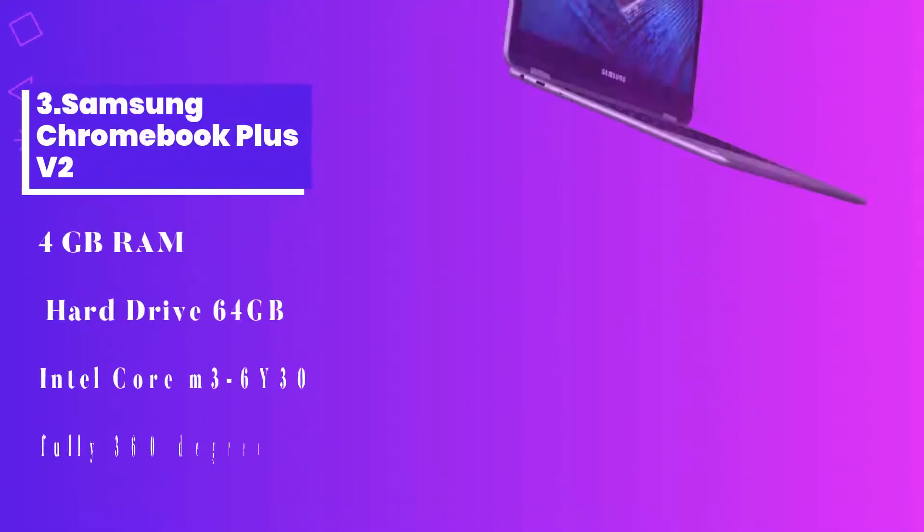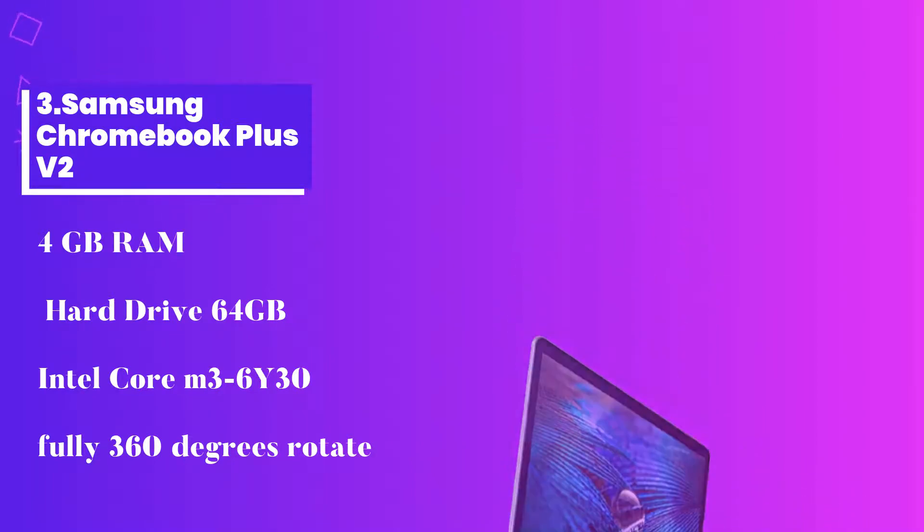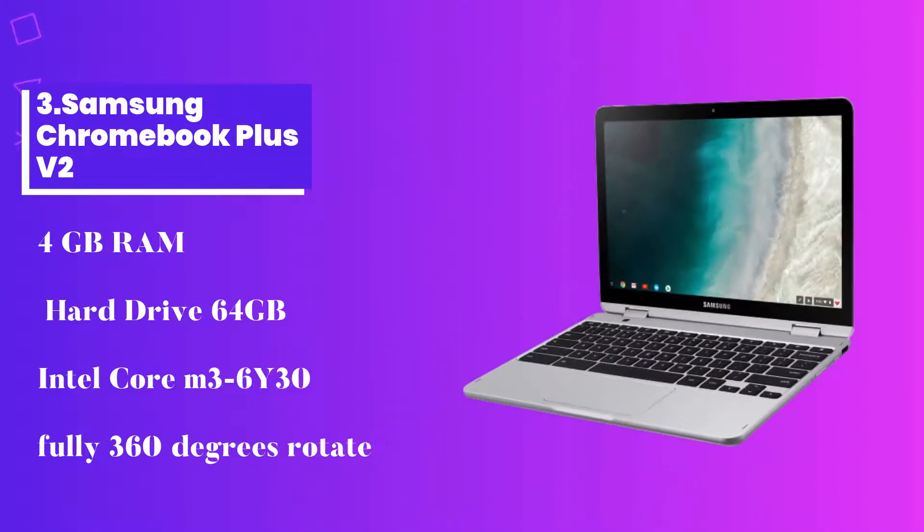Number 3: Samsung Chromebook Plus V2. This laptop is by far one of the best Chromebooks you can find in the market. Samsung comes through with its almost phone-slash-laptop hybrid supporting Chrome OS. Its natural capability to transform from a tablet to laptop and vice versa, and included stylus, makes it a great choice.